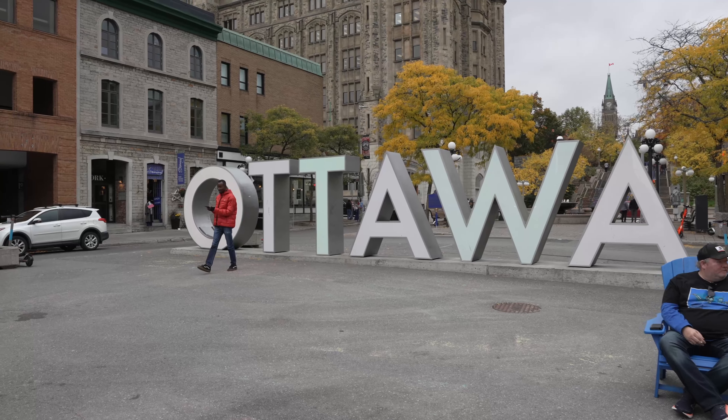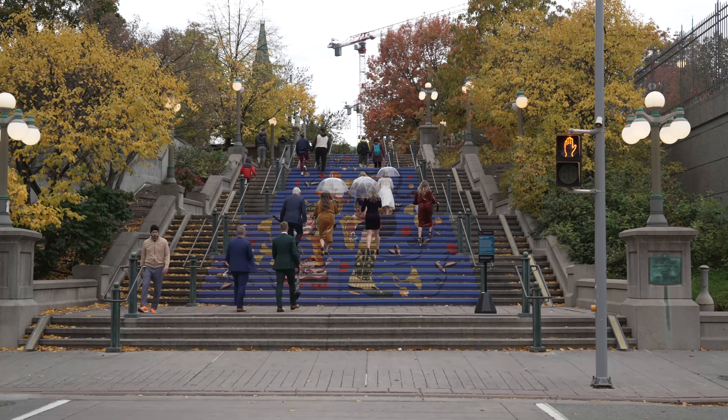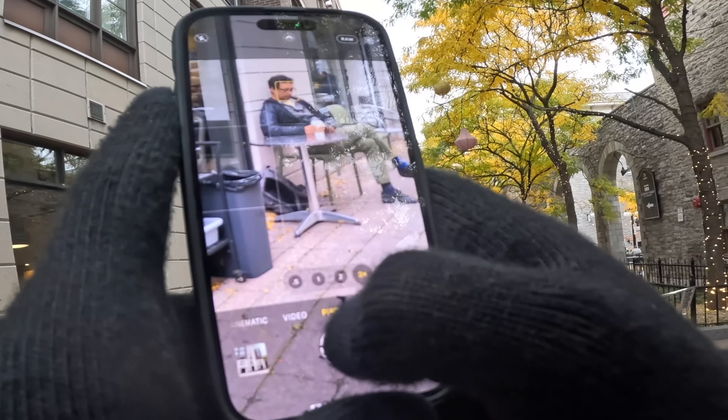Welcome to today's video. We are taking the iPhone 14 Pro and putting it to the test. We've got the Ottawa Byward Market behind me, and I specifically wanted to come here because there are a lot of people, making it perfect to see what this thing can do in a street photography setting. We'll be testing four different components of street photography.